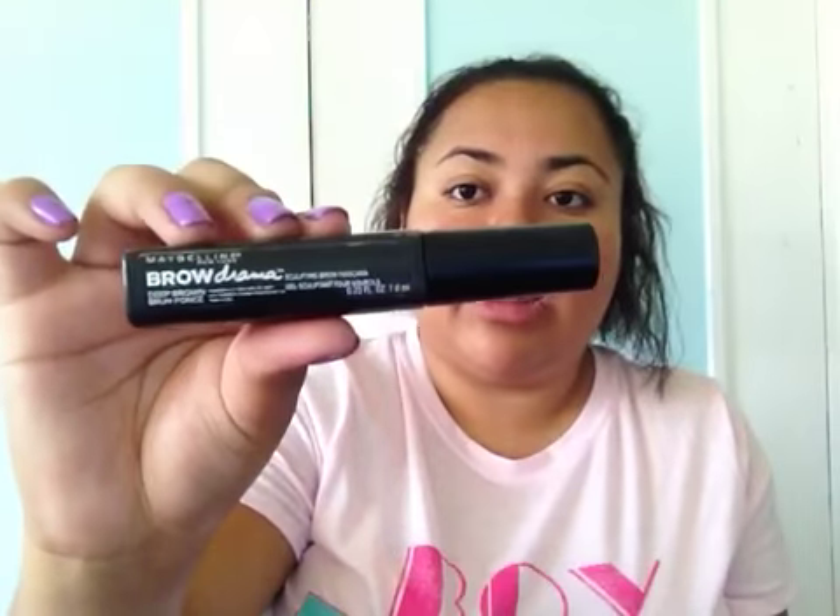I also have this — I forgot about this — it is the Maybelline Brow Drama. I love this. After I draw on my eyebrows I put this on to make them look more defined and more nice.